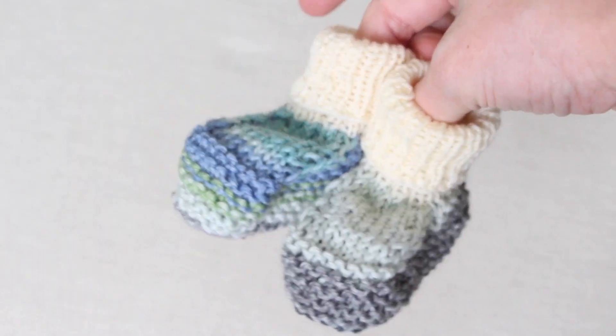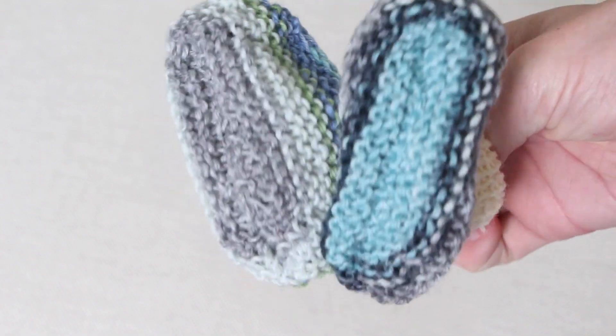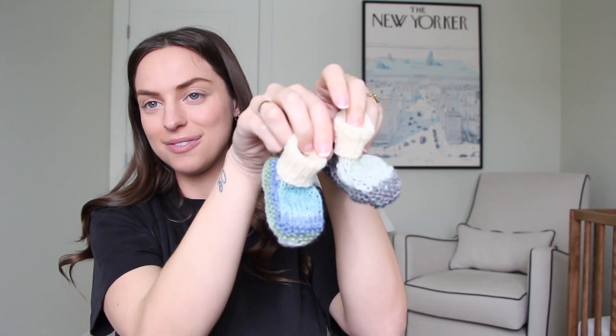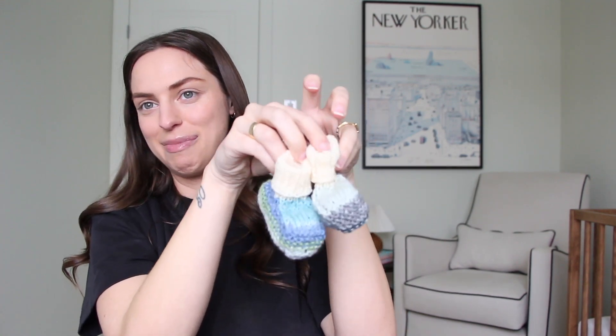Our last clothing item is super special — this was hand knit by my Nana. These little knit booties are so adorable and so tiny. I'll probably bring these to the hospital with us so we can bring him home in them, and my Nana would just love that. Okay, we made it through clothing!